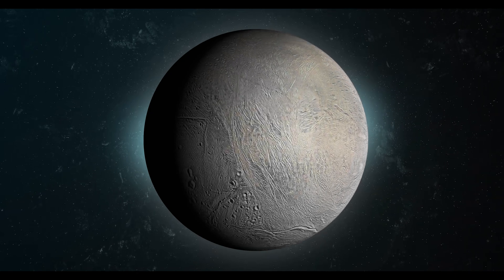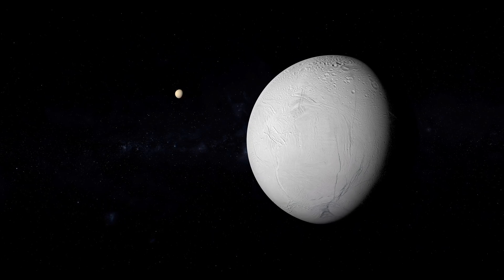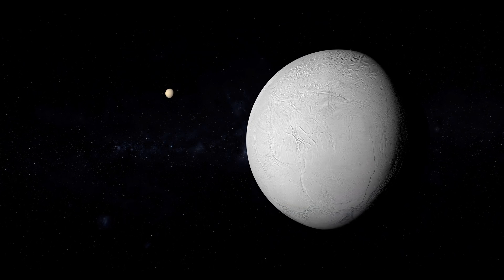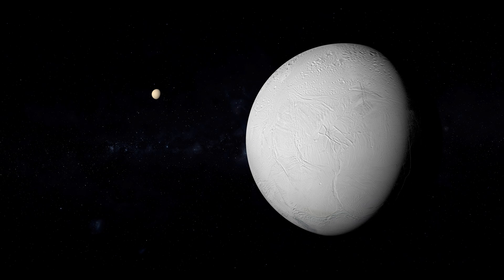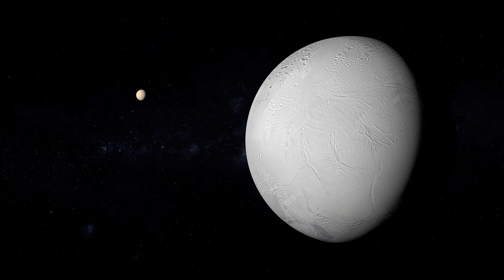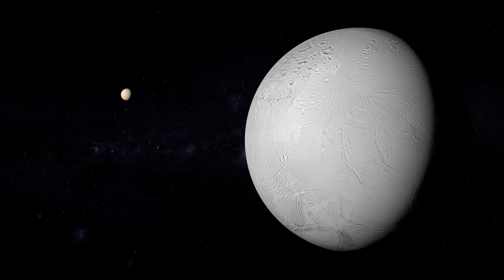Beneath Enceladus's icy crust lies a vast subsurface ocean — an astounding discovery that has revolutionized our understanding of icy moons. The presence of a liquid water ocean raises the possibility of hydrothermal activity and the potential for habitable environments. Exploring the composition and properties of this hidden ocean is crucial in our quest to understand the potential for life on Enceladus.